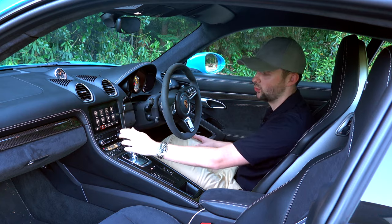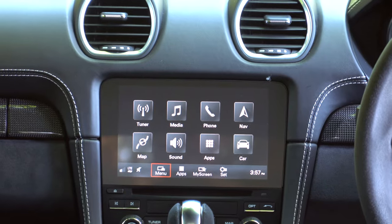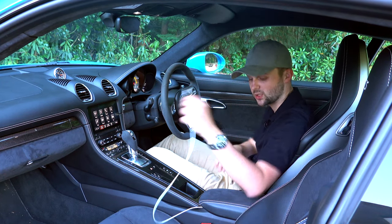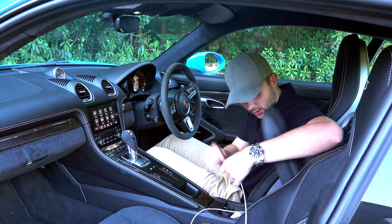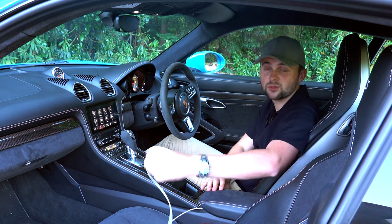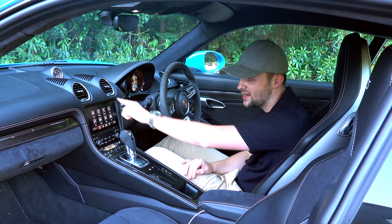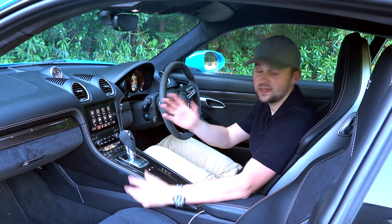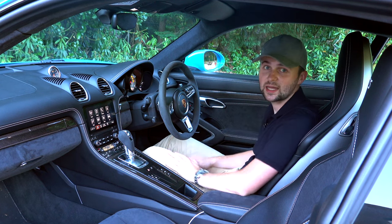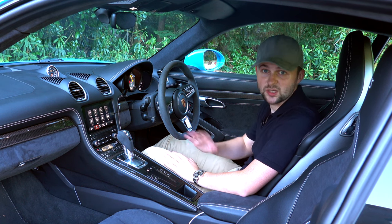Moving to the centre, there's a touchscreen which is great — it's responsive and does what I need. But honestly, I plug my phone in via the cable in the centre. You've got one USB port there and one in the glove box. I use Apple CarPlay for my media and maps, so I never really use the built-in navigation or media system. It's even got a CD player — who has CDs anymore? CarPlay works perfectly for me and I think most owners would use it too.